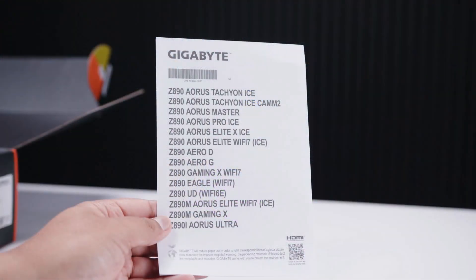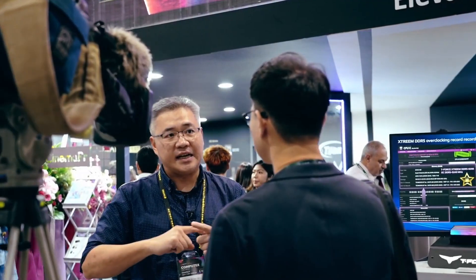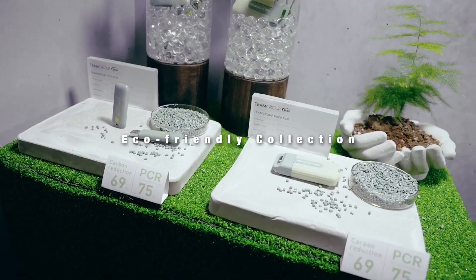Team Group confirms that while the T-Create memory operates at 7200 megatransfers per second, the company expects to reach speeds of 8000 to 9000 megatransfers per second in the future. Additionally, a 6400 megatransfers per second module is in development for industrial applications.